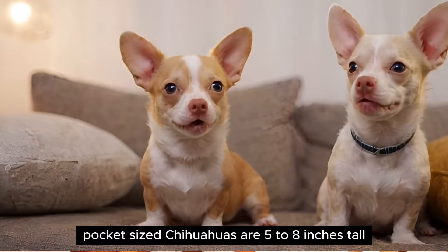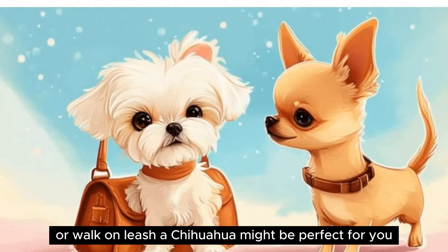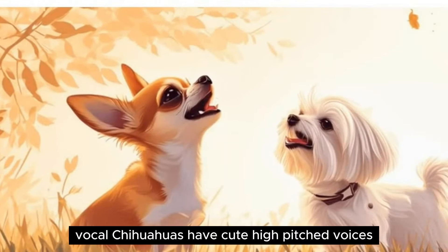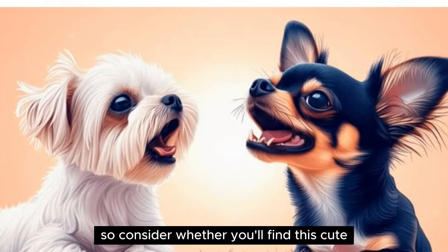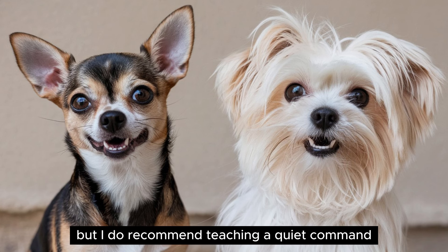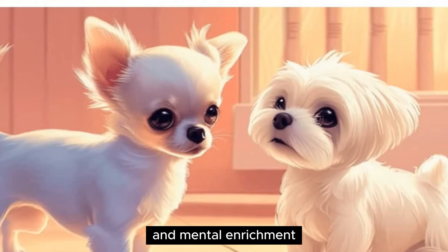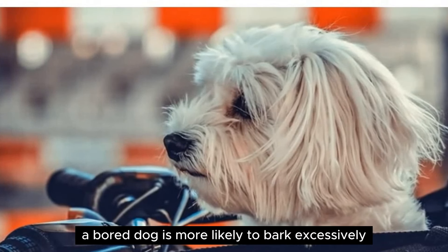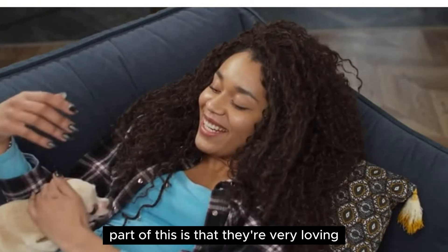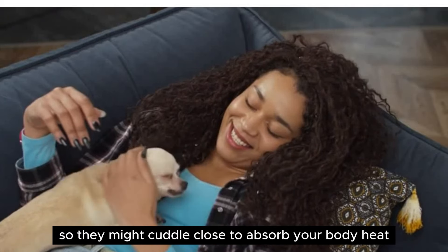Pocket-sized — Chihuahuas are 5 to 8 inches tall and weigh under 6 pounds. If you like small dogs that are easy to carry or walk on leash, a Chihuahua might be perfect for you. They're also quite cheap to feed compared to larger breeds. Vocal — Chihuahuas have cute, high-pitched voices. They do tend to bark a lot, so consider whether you'll find this cute. I recommend teaching a quiet command for when you need peace and quiet, and provide your Chihuahua with plenty of exercise and mental enrichment — a bored dog is more likely to bark excessively. Snugglers — Chihuahuas love to snuggle up to their favorite humans or even other pets. Part of this is that they're very loving and can be clingy; another part is that Chihuahuas feel cold easily, so they might cuddle close to absorb your body heat as well.